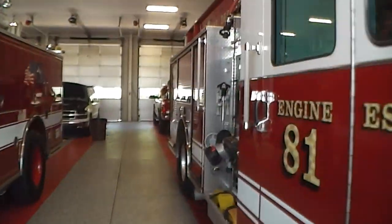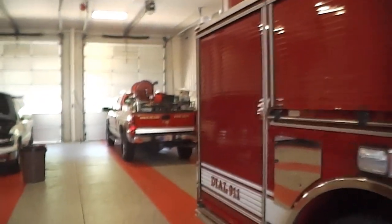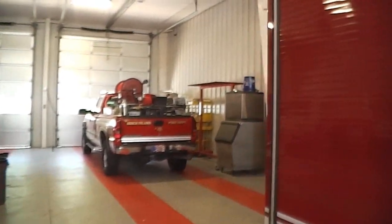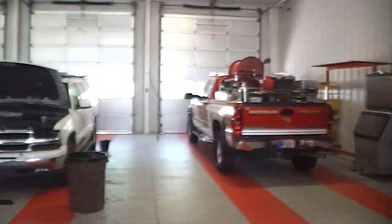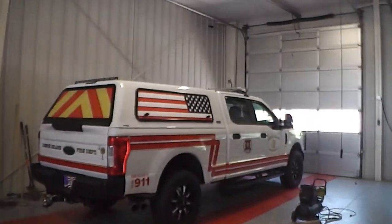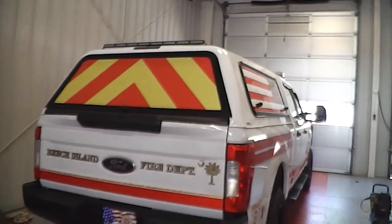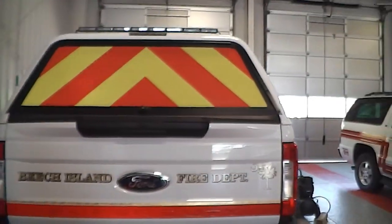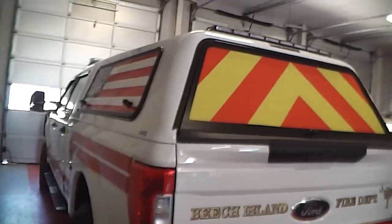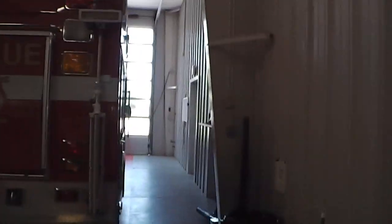Go back here and we've got our brush truck, Brush 8. Right now we're working on a vehicle, outfitting that one with lights. And over here is our Truck 84 — we use that on first responder calls mostly.